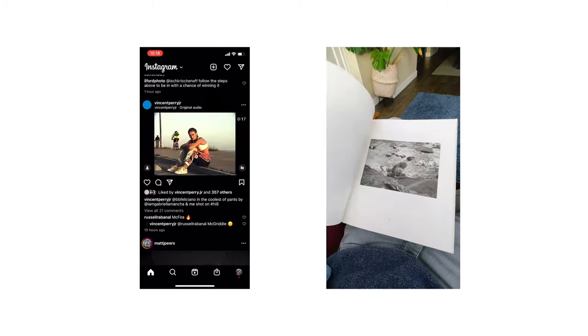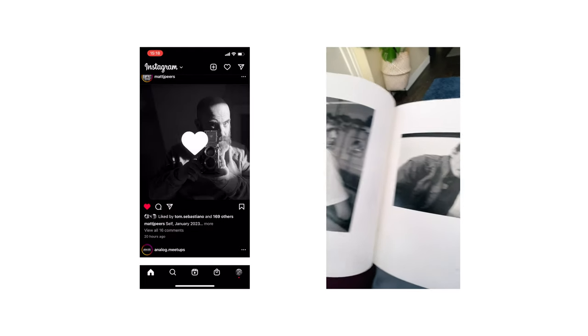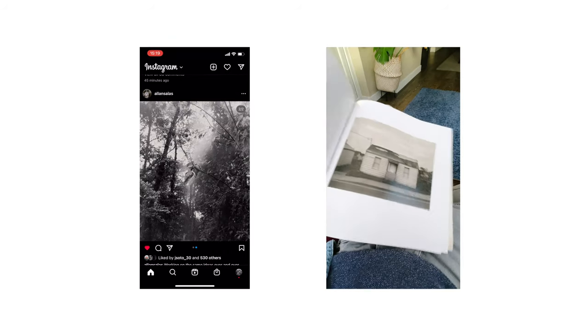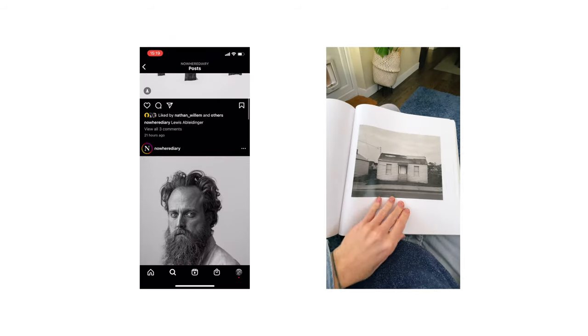Whether I'm scrolling through my social media or flicking through my favorite photo books, it's always the black and white images that stop me in my tracks, spark my curiosity and dare me to look deeper. So for that reason, I knew that my favorite film had to be a black and white one.